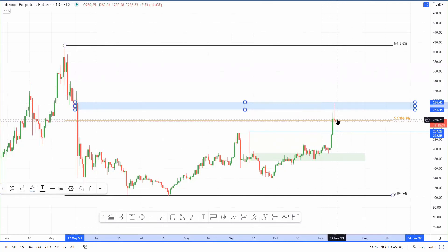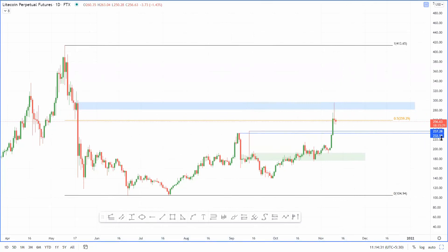I'm expecting it to retest either of these two levels, which would be a good point to consider buying, depending on how the market is. If things worsen I would reconsider my thesis, but for now the current market perspective indicates that altcoins are pretty strong and a dip into this level would be a good buy opportunity.